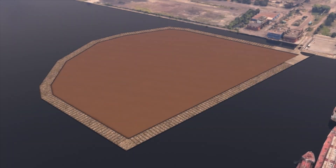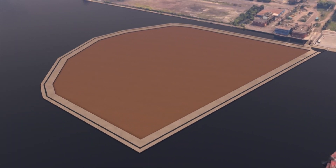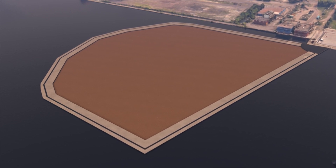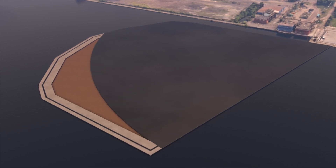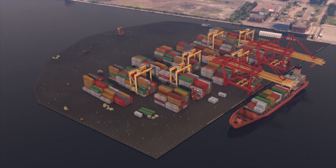Next, we install a drainage system around the perimeter to collect and treat any future stormwater before it flows back into the harbour. Finally, the surface of the ECF is then paved, completing the transition of this contaminated area to a useful port space for the Hamilton Oshawa Port Authority.